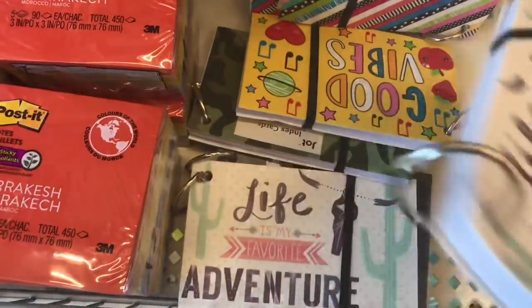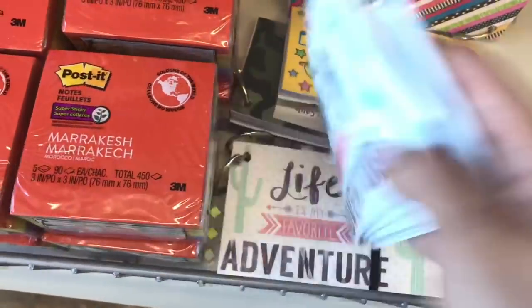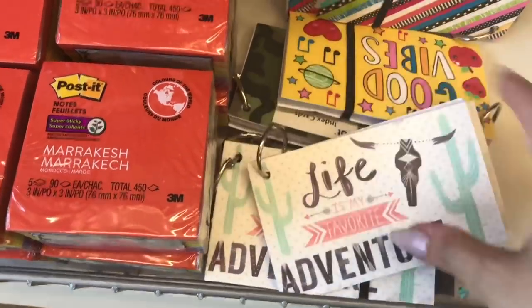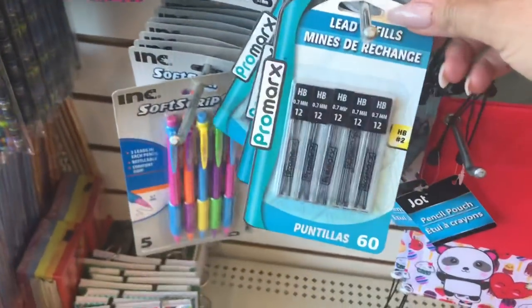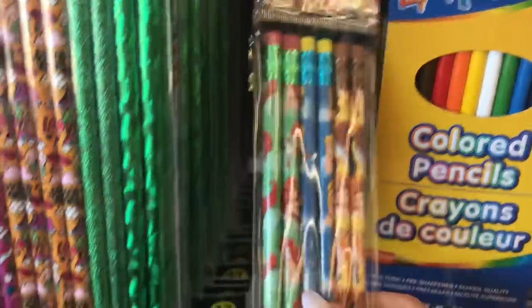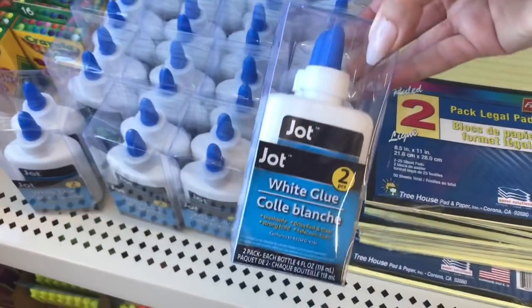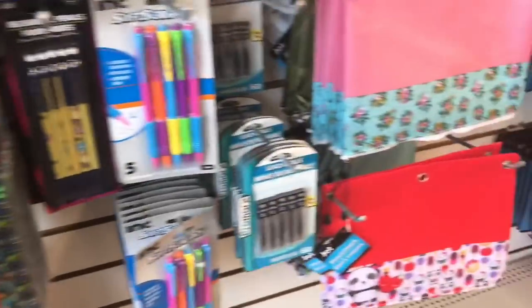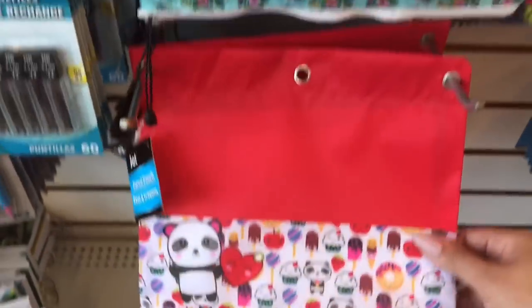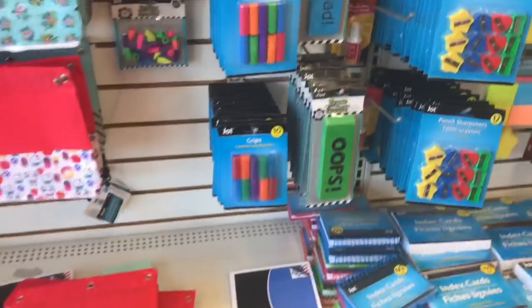So these are like index note cards but already pre-hooped with a little band — those are great for students. These pencils are not very good for sharpening at school because they have like an outer plastic layer. This glare product here is great for slime making if your kids are into slime — it's a great value. I love these little pencil cases; this one matches some of the decor I've recently purchased for my office.